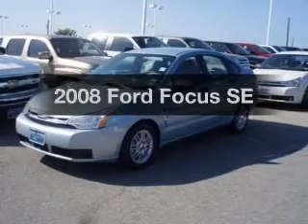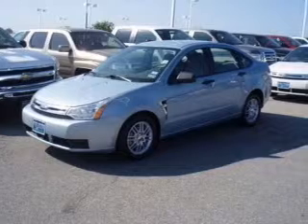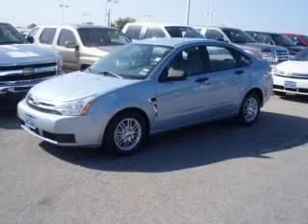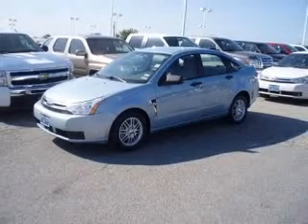Check out this 2008 Ford Focus. Travel the roads in style and comfort in this great vehicle. With an efficient four-cylinder engine, the powertrain includes front-wheel drive that responds smoothly to its automatic transmission.